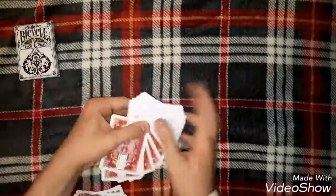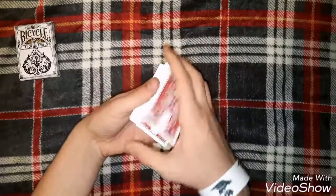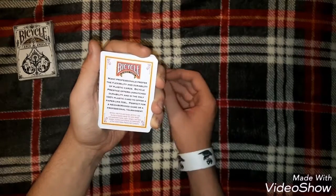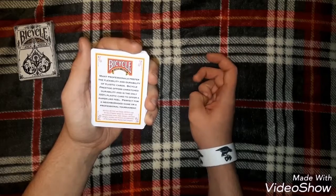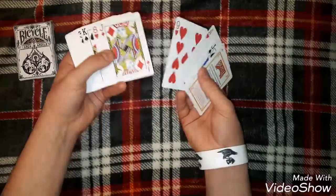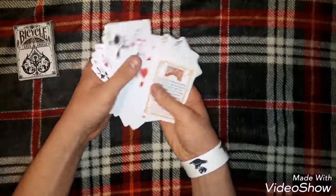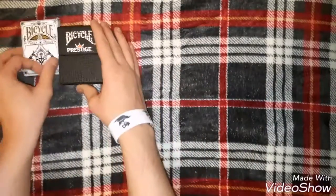They don't really fan that well, but they kind of feel like paper. They're the only plastic cards to give a paper-like feel, and it's cool that Bicycle actually made a prestige deck. The ad card reads: 'Many professionals prefer the flexibility and durability of plastic cards. Bicycle Prestige offers unmatched durability and is the only 100% plastic card to offer a paper-like feel, perfect for a neighborhood game or professional tournament.' I recommend these cards, but I don't use them often because they're plastic and they kind of slip out of my hands. That is my number 4, the Bicycle Prestige.